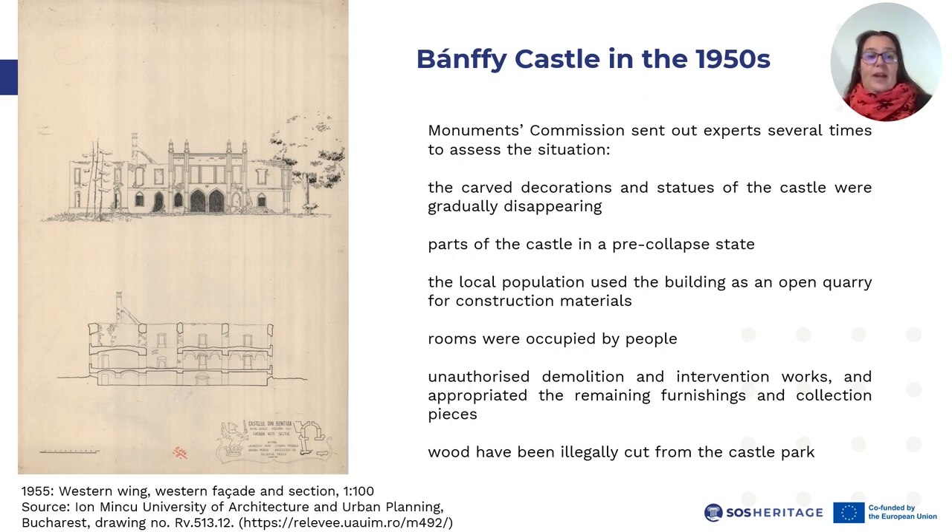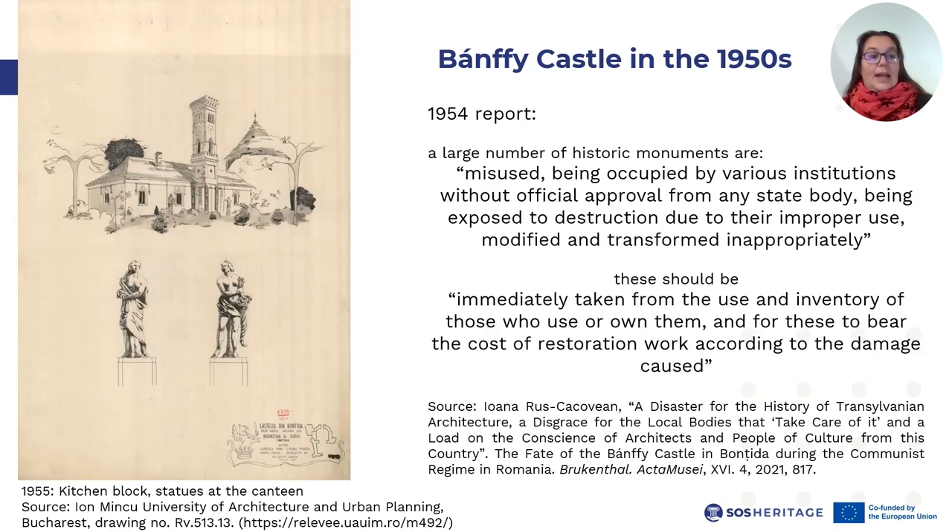Although monument professionals tried to force the Ministry of Agriculture to take responsibility for the care and maintenance of the building, the gradual destruction continued. An investigation also revealed that 19 cubic meters of wood had been illegally cut from the castle park. In 1954, the Romanian Historic Buildings Directorate reported that a large number of historic monuments were, quote, misused — being occupied by various institutions without official approval from any state body, being exposed to destruction due to improper use, modified and transformed inappropriately, end of quote. In order to remedy this, it was necessary that these misused buildings be, quote, immediately taken from the use and inventory of those who use or own them, and for these to bear the cost of restoration work according to the damage caused, end of quote. Thus, the case of Banfi Castle was not unique but represented a generalized situation throughout the entire country.